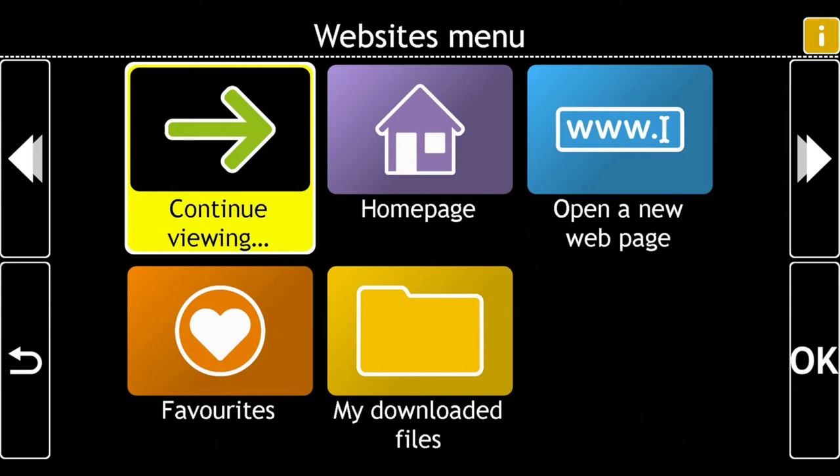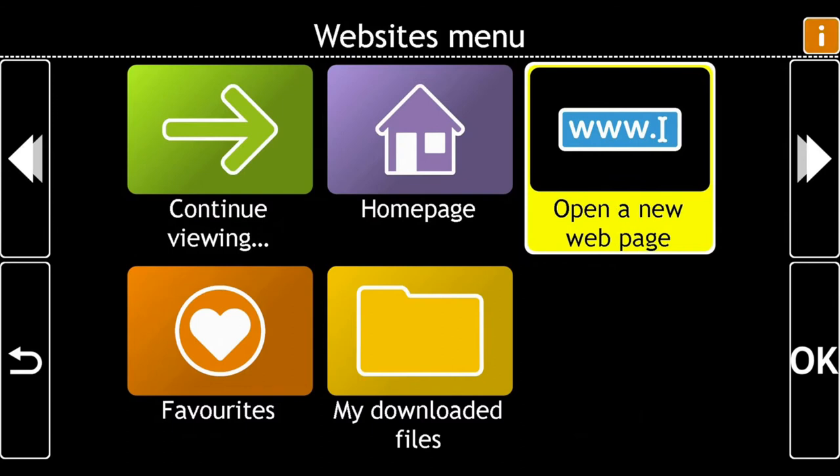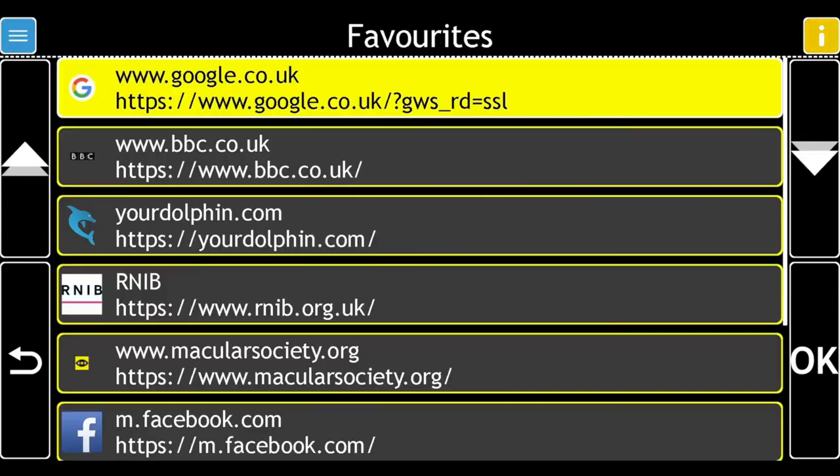Choose Favorites. Homepage, Open a new web page, Favorites, 4 of 5, Favorites.